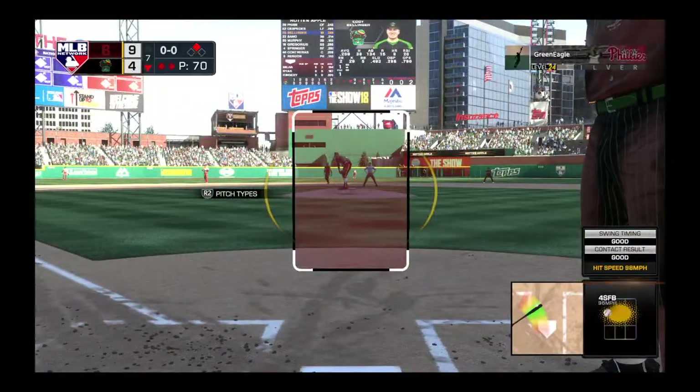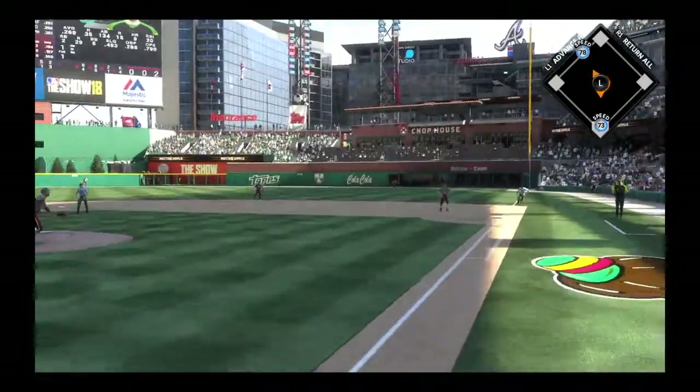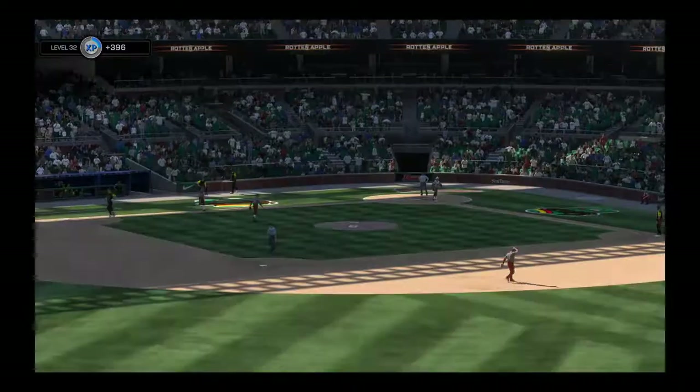It's now a 9-4 ball game. Ryan sets, here's the first pitch — Ellinger down the line, and he'll step on the bag himself. And the inning is over.